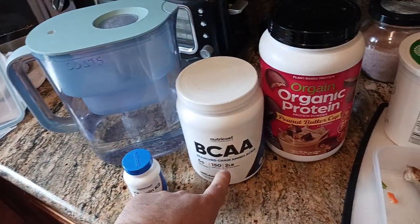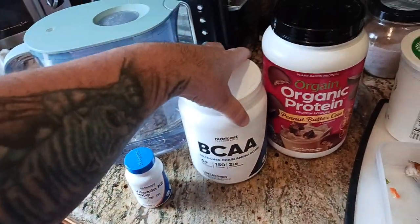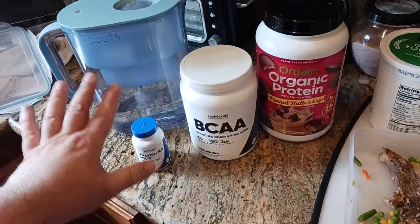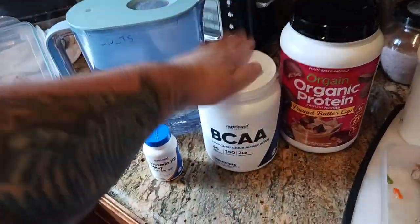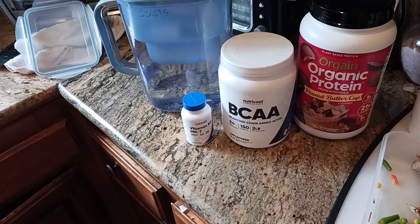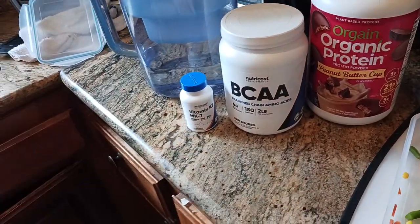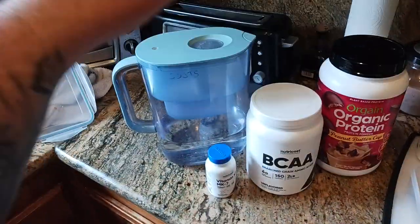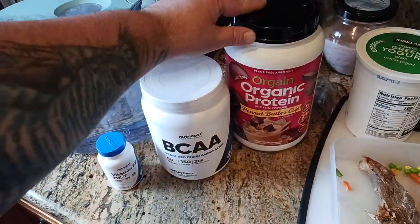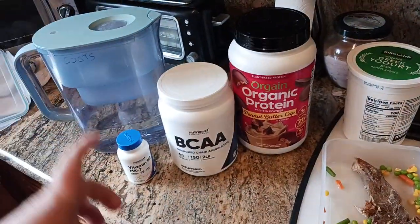Normally I would do NutriCost for my protein powder. Quick note: I am not sponsored by NutriCost in any way — they're not paying me, not giving me any freebies. I have to buy this stuff on my own, and it gets pretty pricey, especially when you're not working. So the morning sequence is: vitamin K2, water, go for a walk, come back, prep the post-workout shake with BCAAs and protein powder.